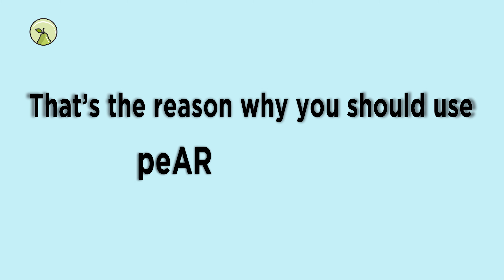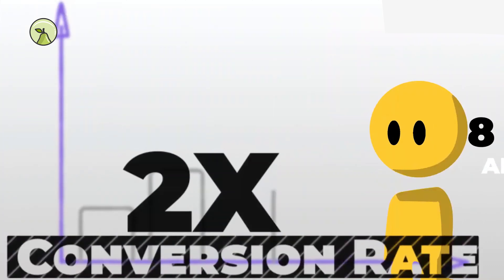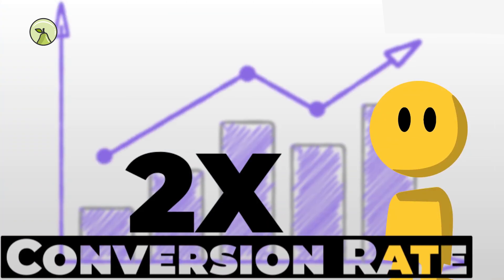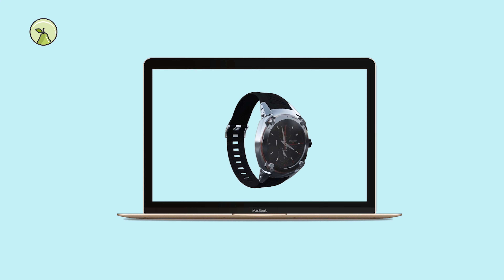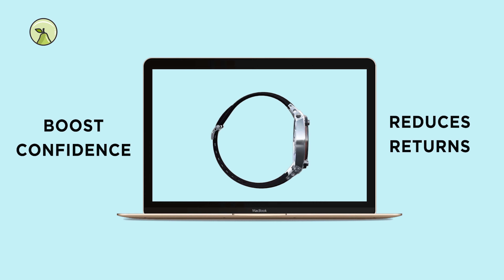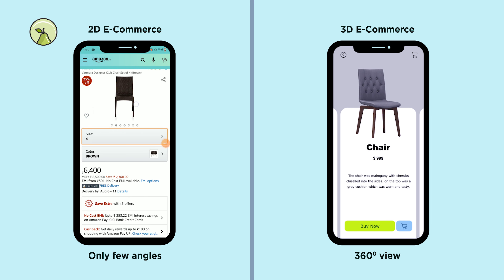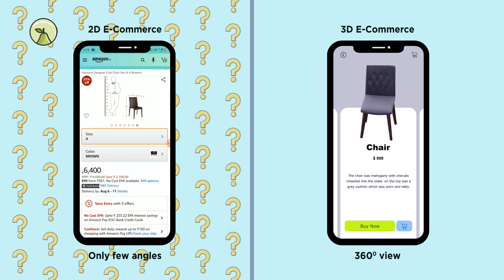That's the reason why you should use Pear 3D models. It increases conversion rates by giving customers a better visualization experience. Better visualization helps customers boost confidence before buying and reduces returns too. It also gives your users a unique experience — your users want to see your products in a better manner before they buy, and 3D models is the closest option to do that.